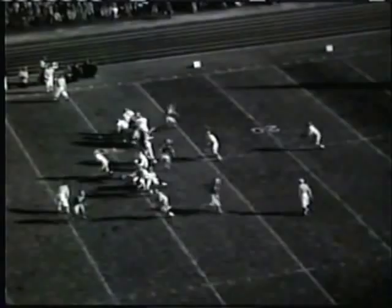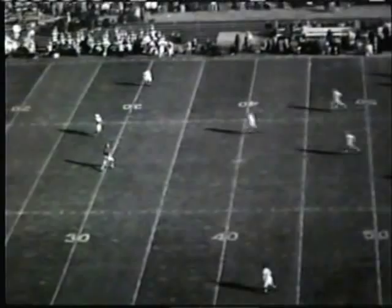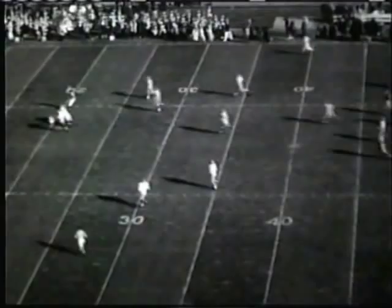Kemp will be kicking with the aid of that wind this time. Gets the boot away, it's a high one, catches that wind, comes down to Ryan — he fumbles it back on the 23. Let's see — Michigan has recovered!